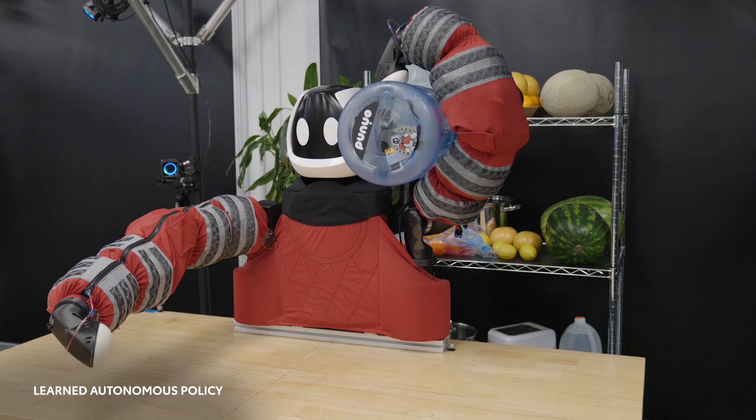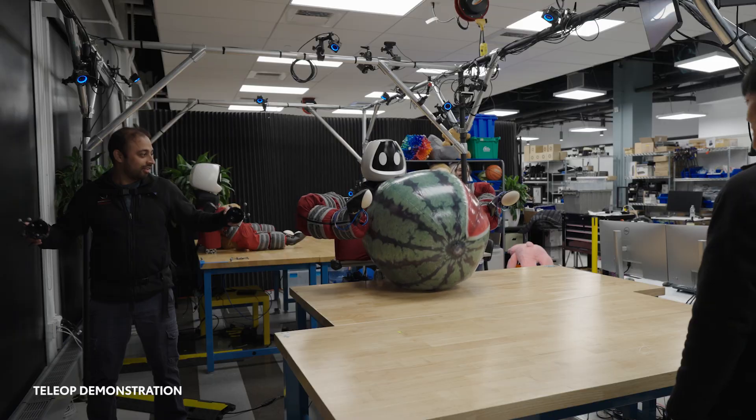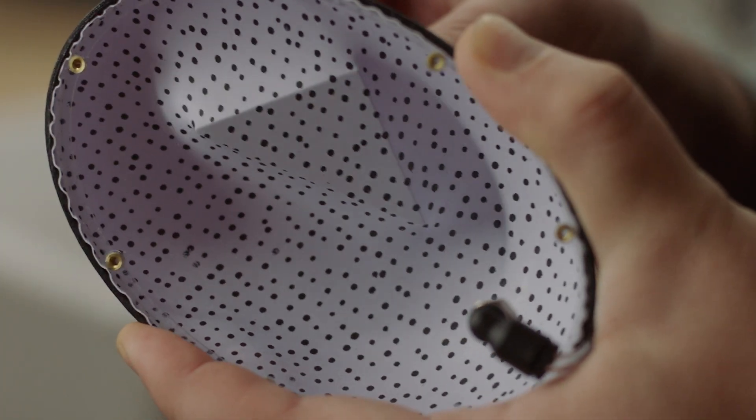The softness allows Punyo's surfaces to conform to the objects it's grasping, which prevents slipping and more evenly distributes grasping forces. You won't find standard robot grippers at the end of Punyo's arms. Instead, they're more like bubble paws with high-resolution tactile sensing cameras inside.